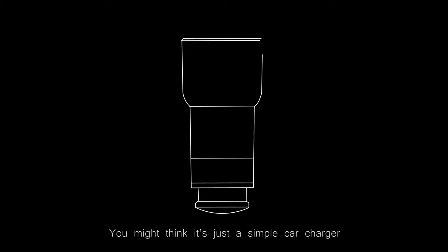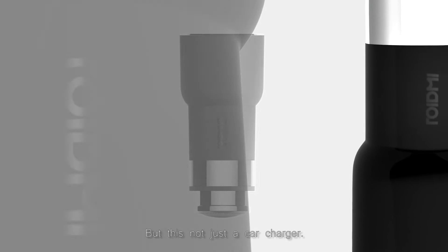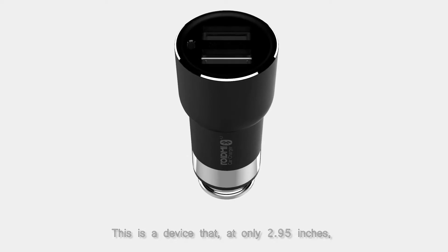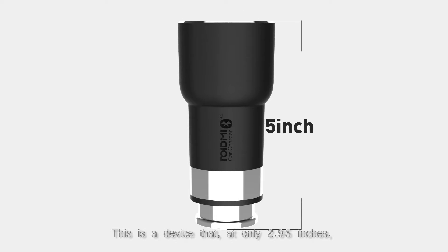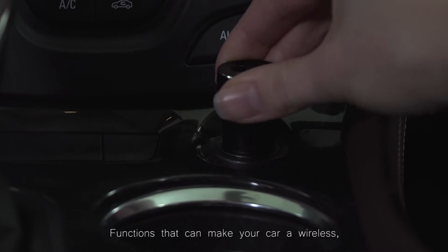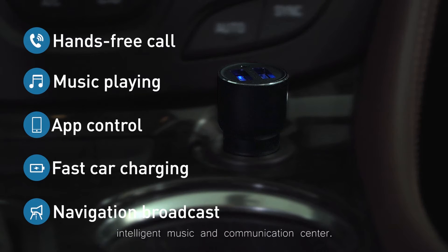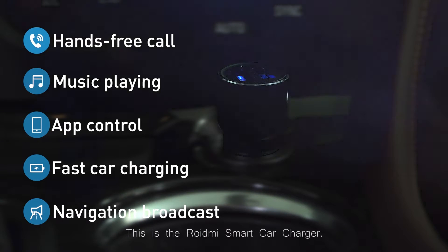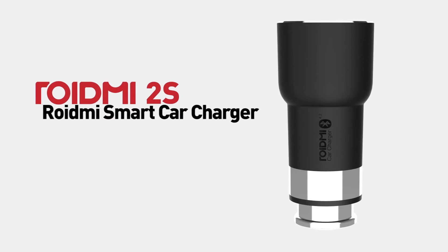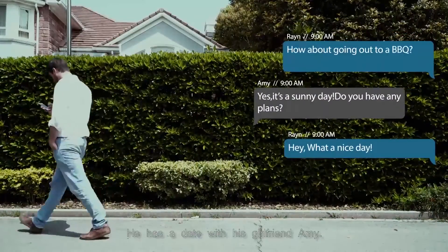What's this? You might think it's just a simple car charger, but this is not just a car charger. This is a device that at only 2.95 inches possesses big, powerful functions — functions that can make your car a wireless intelligent music and communication center. This is the Roid Me smart car charger.